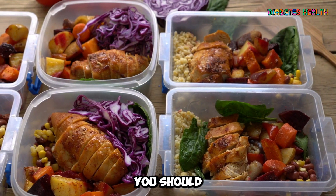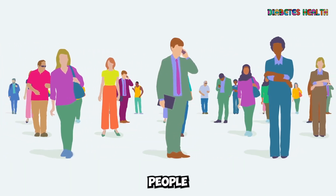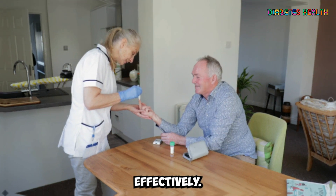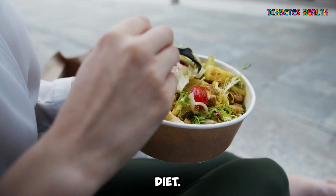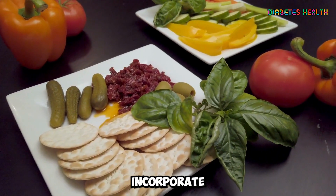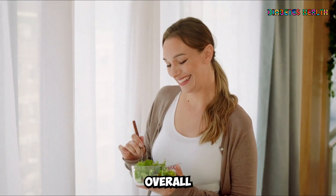In today's video, we will discuss the top 6 foods you should eat daily as a diabetic. Diabetes affects millions of people worldwide, making it crucial to manage the condition effectively. One of the key factors in controlling diabetes is maintaining a healthy diet. We will explore the top 6 foods that you can incorporate into your daily diet to help manage your blood sugar levels and improve your overall health.